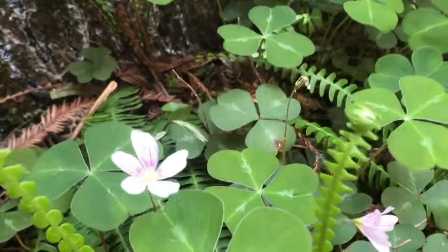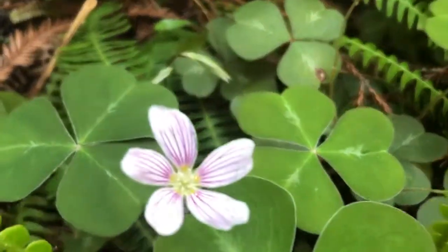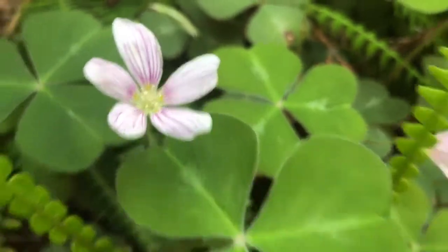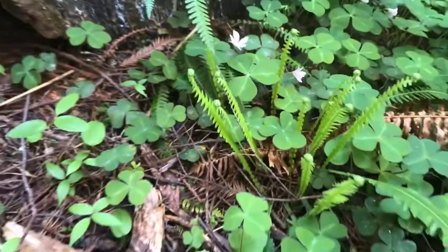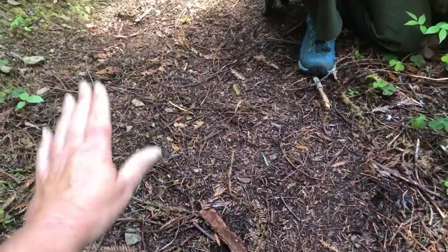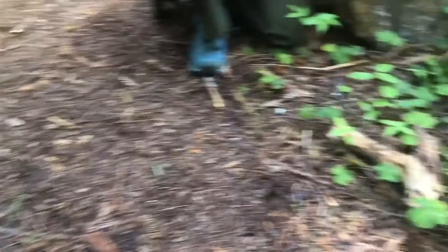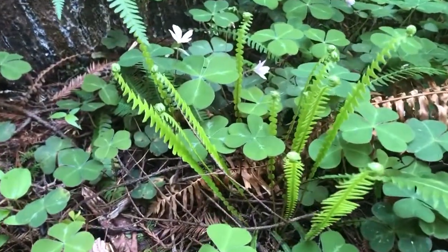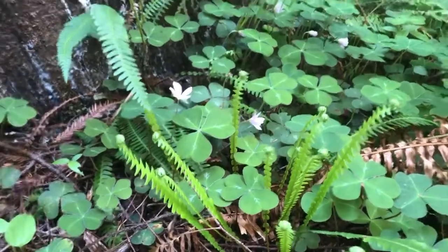I think we're going to get a close-up on these blooms because they are really beautiful — look at that design on the inside, they're gorgeous. And this is such a great example of why we are so careful to tread lightly when we're in the forest. Here on the trail we can tread away because it's been tread on, but right off the trail is all of this beautiful new growth and we get to be stewards and protectors of it by just being really mindful to stay on the trail.